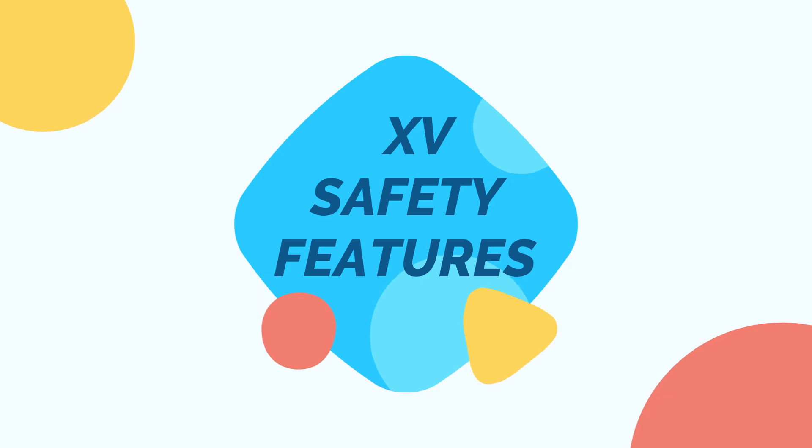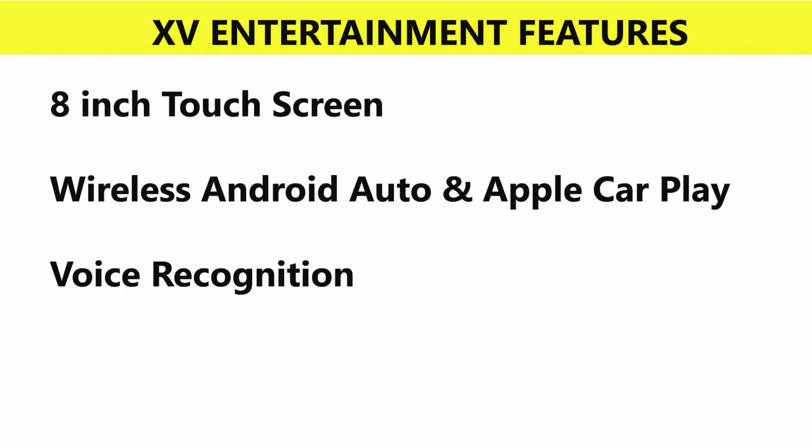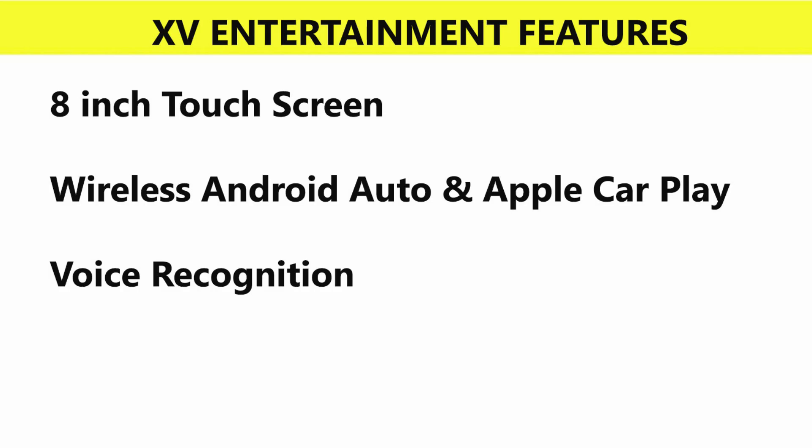The XV variant adds LED fog lamps, rear parking camera, ISOFIX child seat mounts, an 8-inch touchscreen infotainment system with wireless Android Auto and Apple CarPlay, and voice recognition.